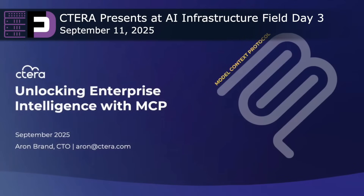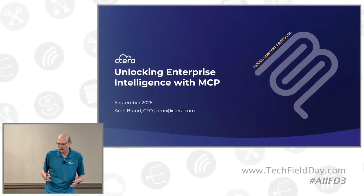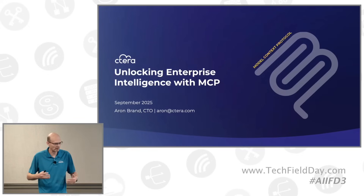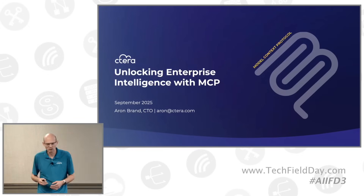My name is Aaron Brand. I'm Cetera's CTO and a member of the founding team. I've been with the company since we started about 17 years ago. Today I'd like to talk about how we are unlocking enterprise intelligence with MCP, and later we'll take it further and discuss our data intelligence capabilities and Gen AI products.